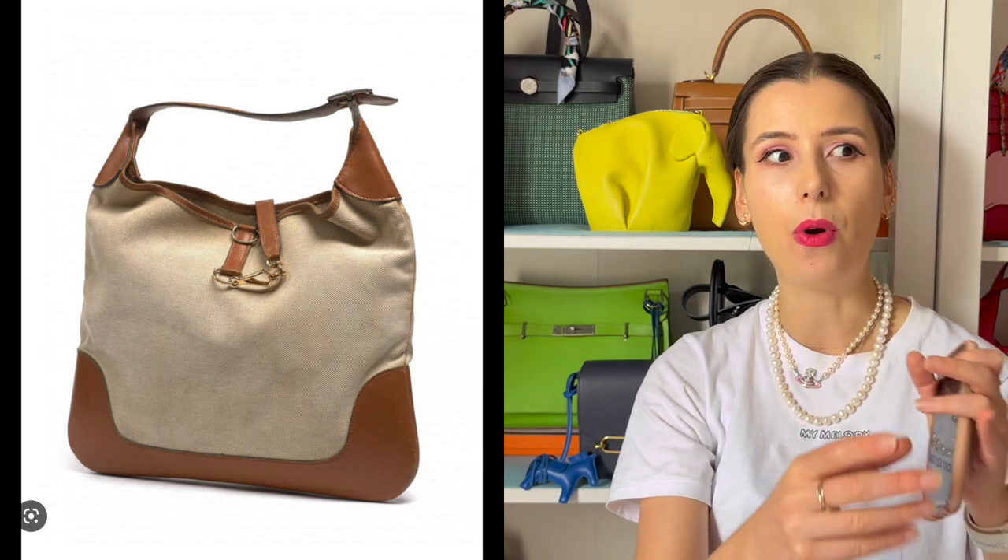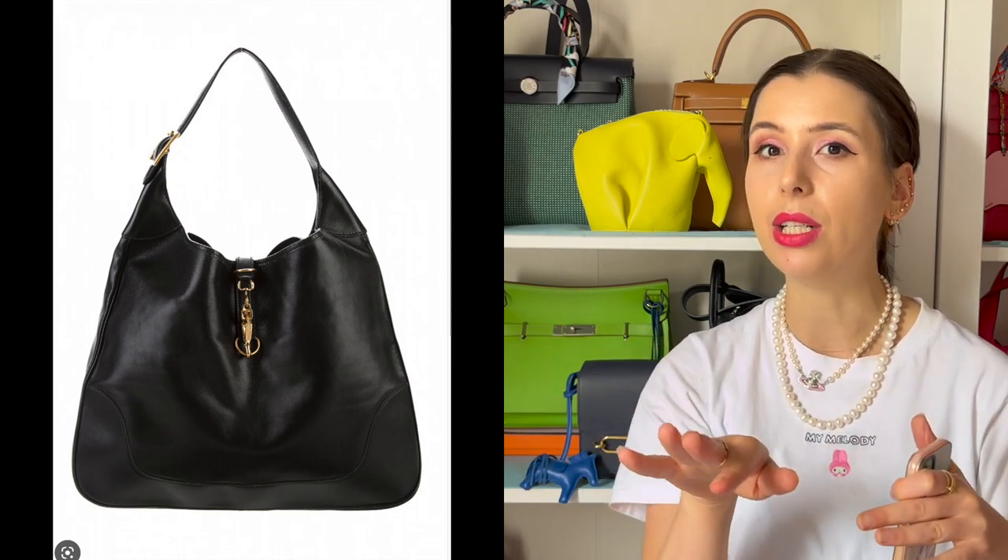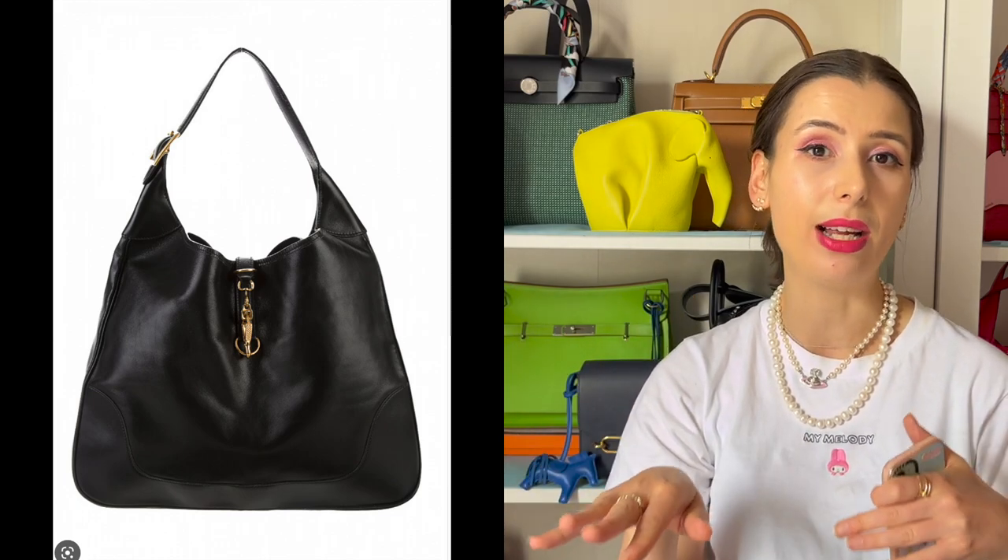Vintage Trim bags from the 60s and 70s are slimmer with less of a gusset. You can still track down the canvas-and-Barenia style that Jackie O wore if you want the original look. You could also go for the Trim 38 in box calf — I've seen vintage versions for under a thousand dollars. You get this giant piece of box calf in a big slouchy hobo look — very chic, very under the radar. I feel like this hobo look really originated from the Trim or the Jackie bag.